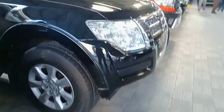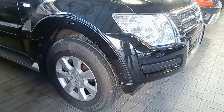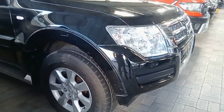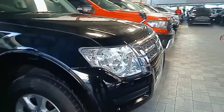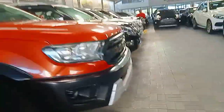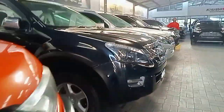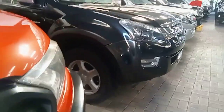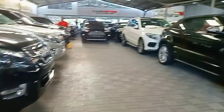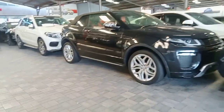We also have Pajeros here — 2017 model. And so many other varieties: that's a Ford Ranger, and we also have Isuzu D-Maxes for people who love double cabs — those who like transporting goods. And there's a convertible Range Rover Evoque. This top can open all the way to the back.